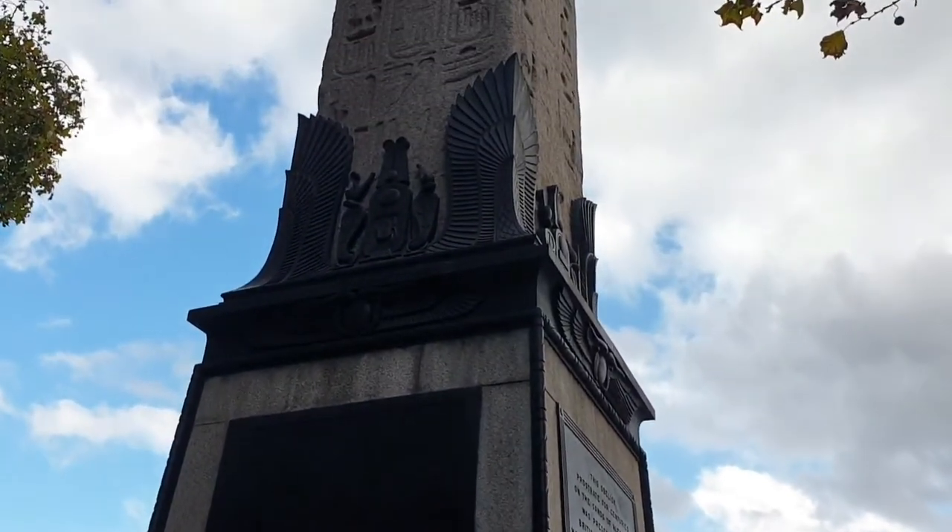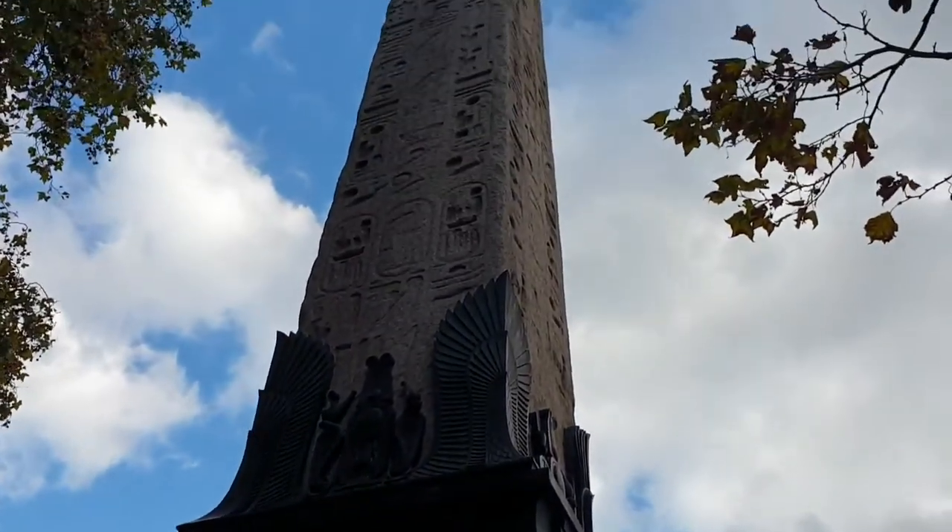In this video, we visit a bit of Egypt on the bank of the Thames. It's Cleopatra's Needle.